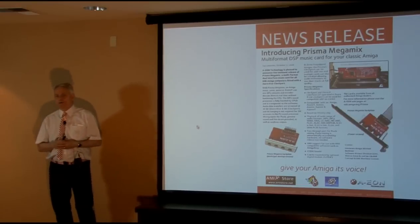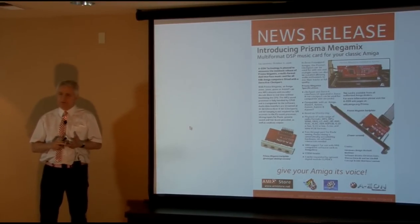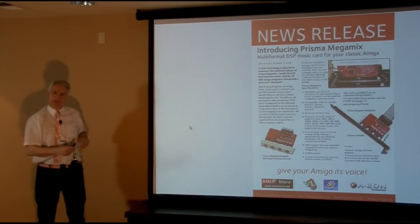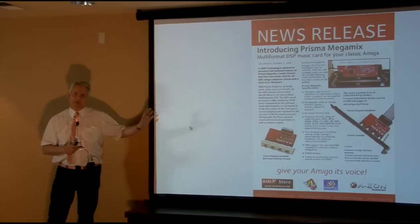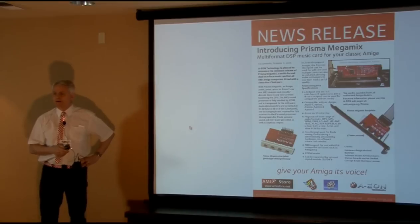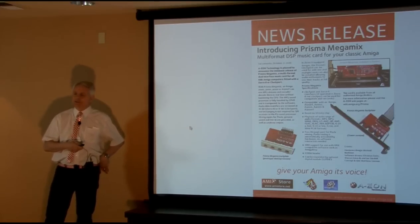We've mentioned the Prisma Megamix card — a sound card for classic Amigas that works on the Zorro port for the 2000, 3000, and 4000, and the same card works on the clock port for the A600, so you can use it in a tower. There's also a desktop version in prototype form — probably just weeks away. For classic users you can have a card that plays all modern sound file types, and you can multitask at the same time on a seven megahertz CPU.